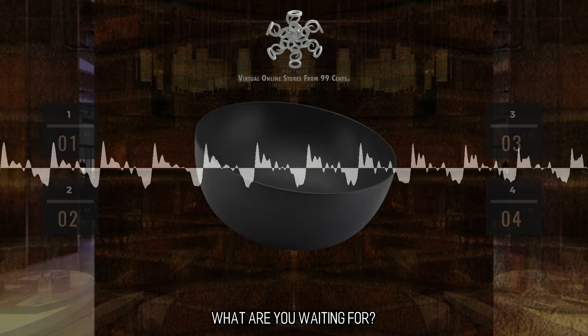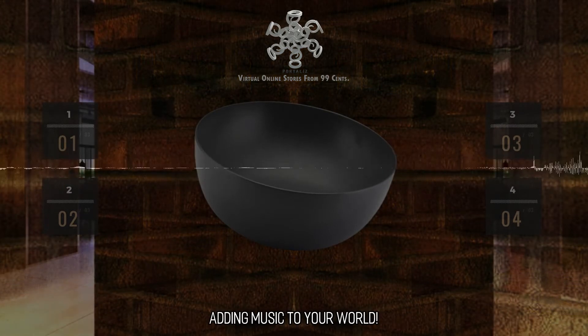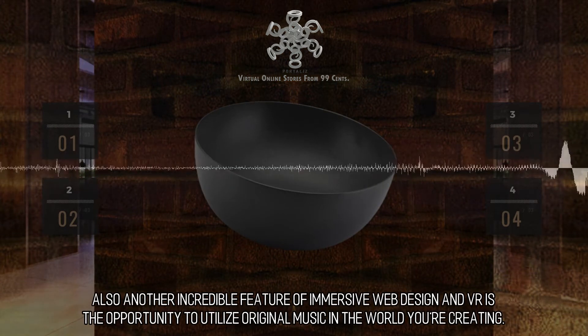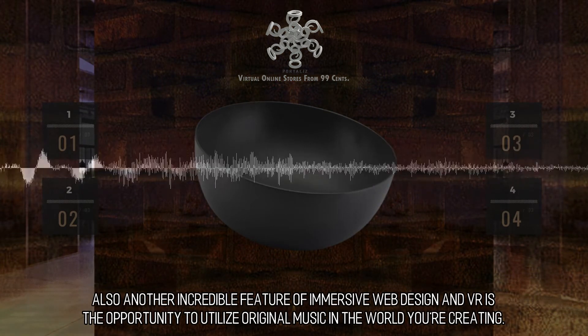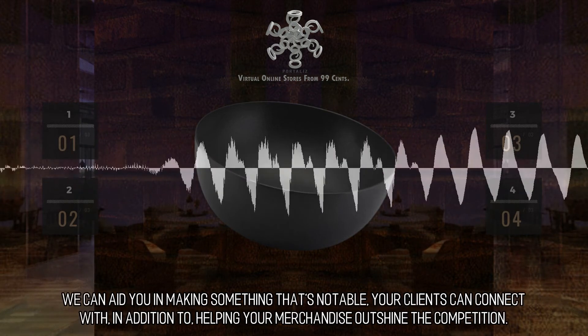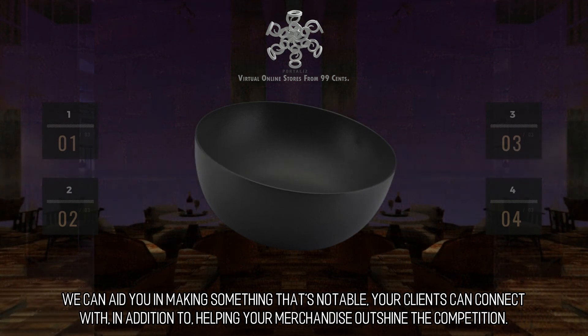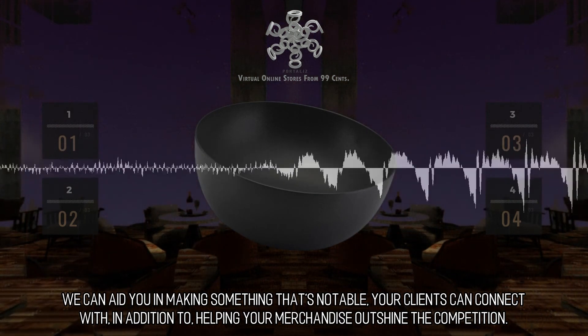What are you waiting for? Email us now and let's get going on your job. Another incredible feature of immersive web design in VR is the opportunity to utilize original music in the world you're creating. We can aid you in making something that's notable, that your clients can connect with, and that helps your merchandise outshine the competition.